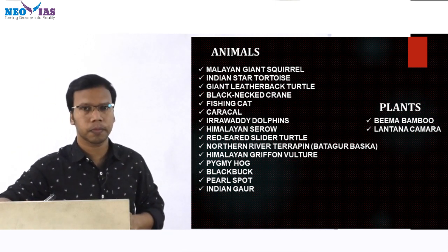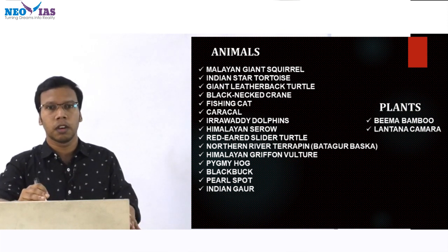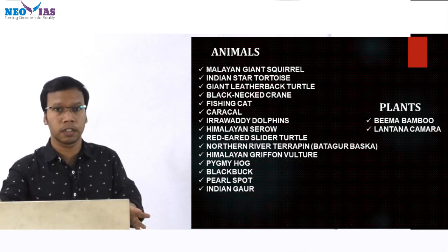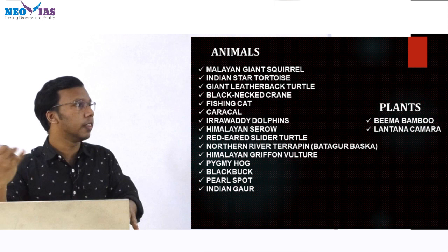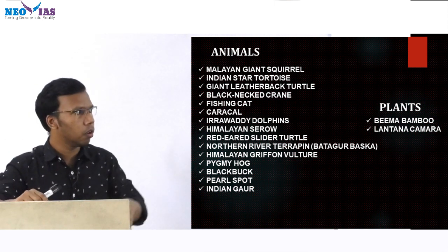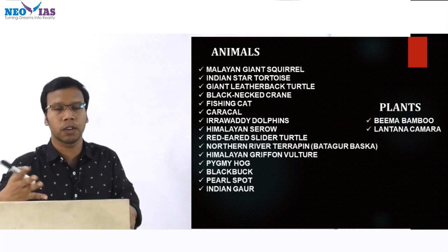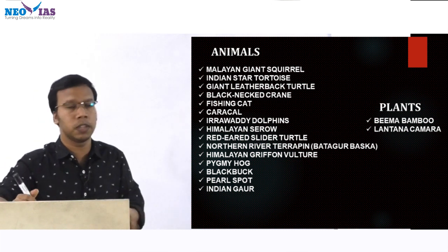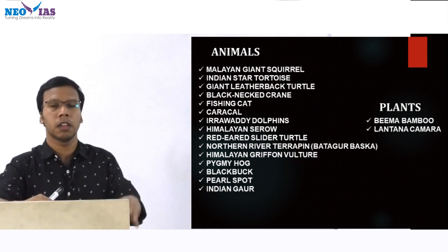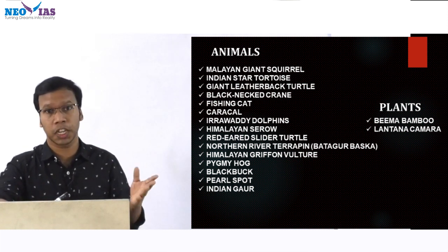Then plants — UPSC also asks questions regarding natural vegetation. In the earlier video we discussed Madhuca diplostemona, found in Kerala in the Kollam district. Then Senna spectabilis, a kind of invasive species. Here we also have Bima bamboo, then Lantana camara — Lantana camara is a kind of weed and invasive species. Then Olami pines. These are some plant species which were in news.